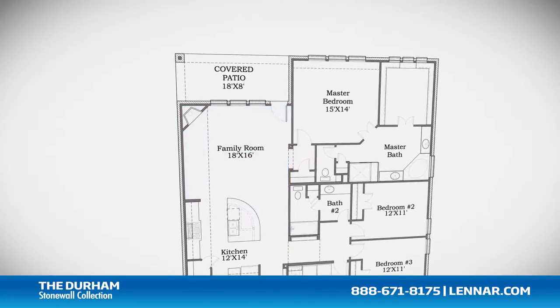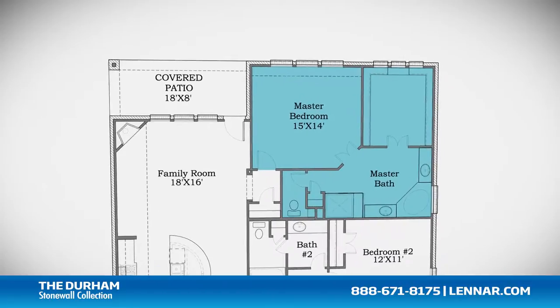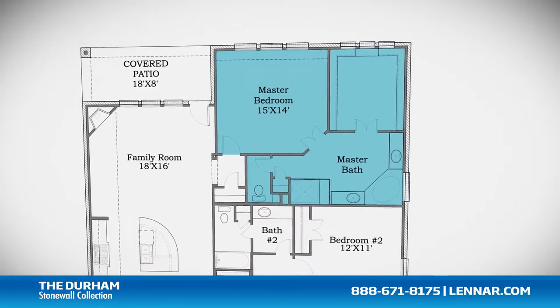All that interacts perfectly with the outdoor covered patio. The master suite of the Durham includes a private bathroom retreat with a separate shower and soaker garden tub, cultured marble vanities, and a huge walk-in closet.